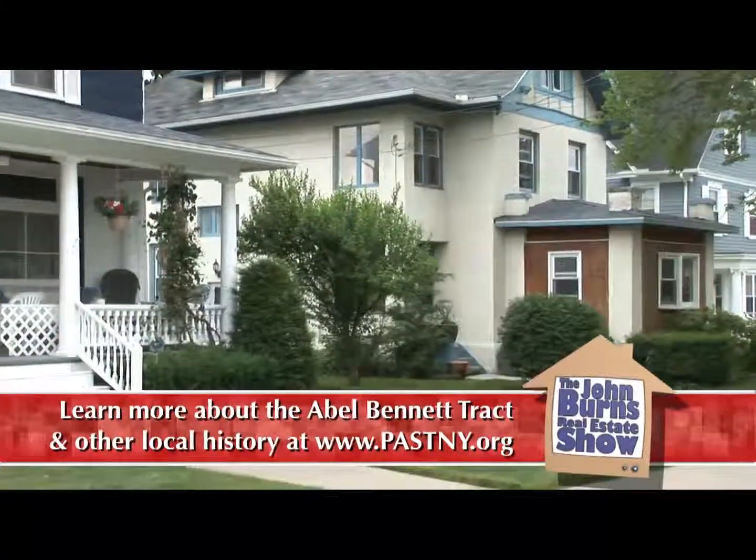We're in the Abel Bennett track, so it's a historic district. This home is listed for $175,000. If you'd like to see this home, please give me a call directly at 607-725-2122. I'd love to show you this historic home.